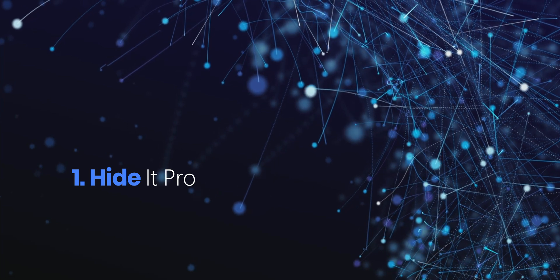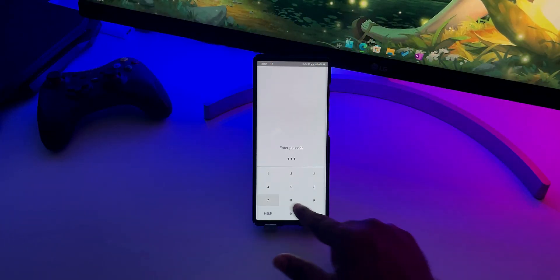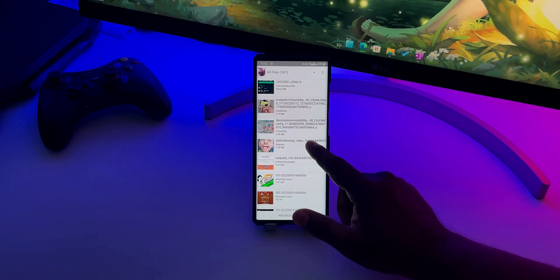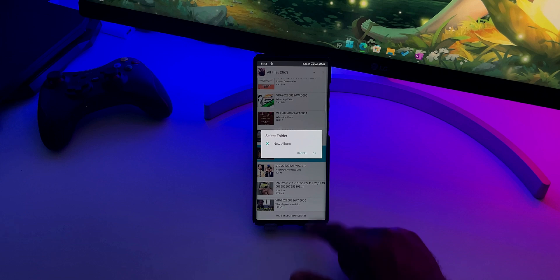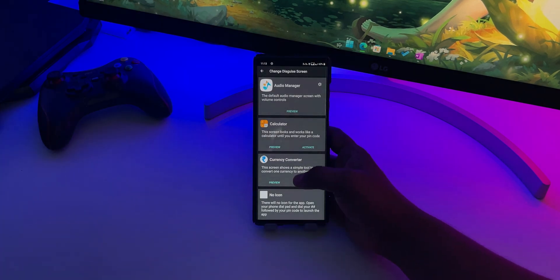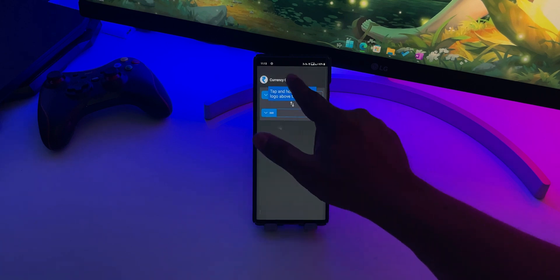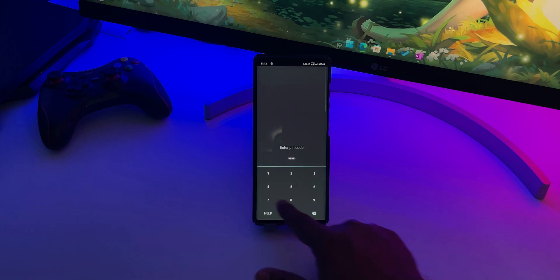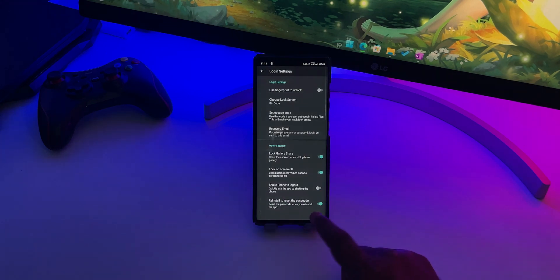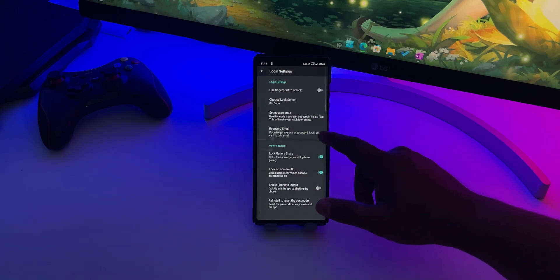And finally, at number 1 we have Hide It Pro. Hide It Pro is one of the best apps to hide pictures and videos on Android devices. It has lots of amazing features that will help you keep your private photos and videos safe from others. For instance, you can disguise this app as an audio manager, calculator, currency converter or jokes app. This way, no one will know that you are using any kind of vault app to hide your personal videos and photos. And to protect those media files, you can use a pin, pattern, password or fingerprint authentication.